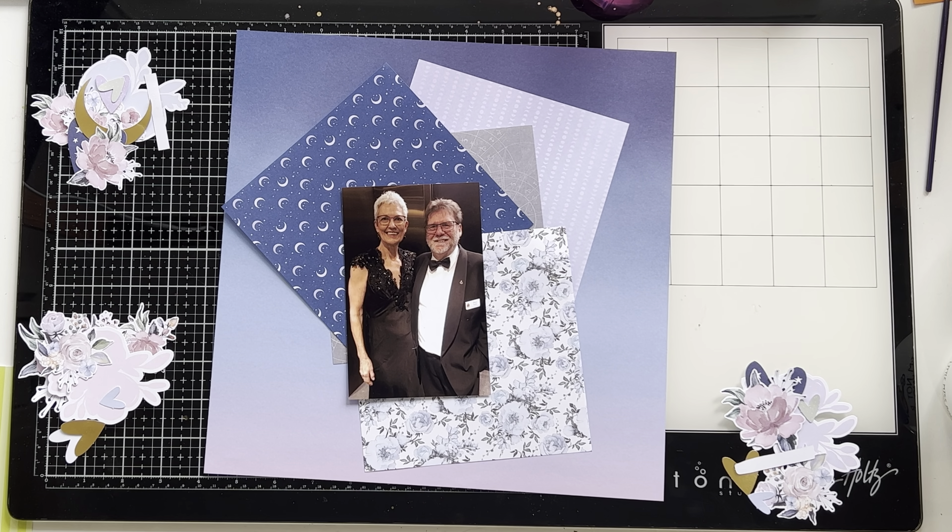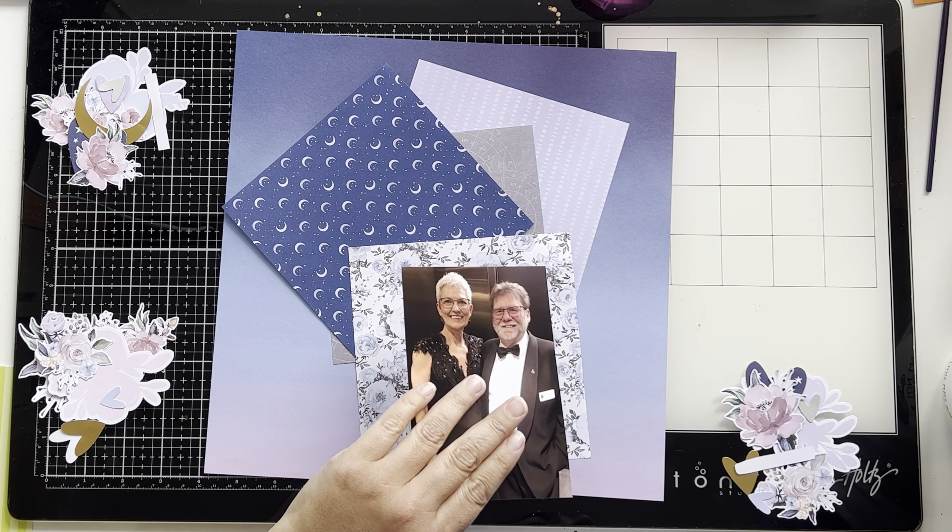Hello everyone, it's Katie here from the Scrappy Sisters, and I'm up today with a fun 12 by 12 layout for you.